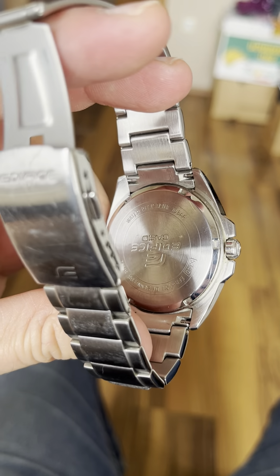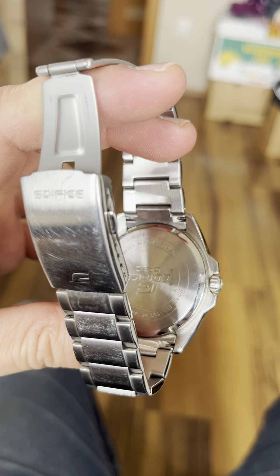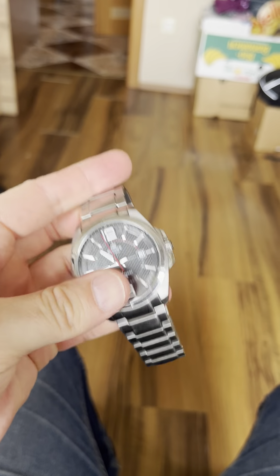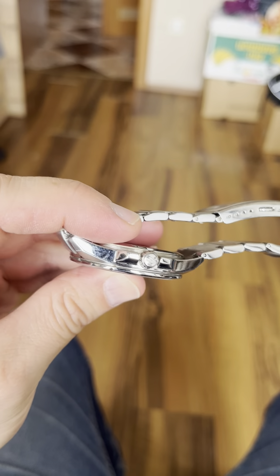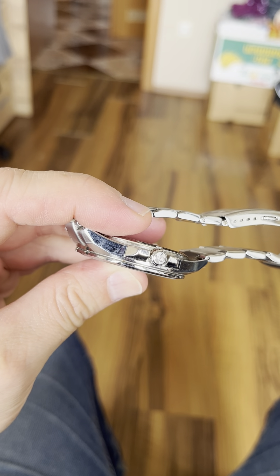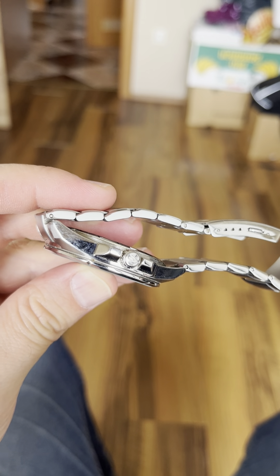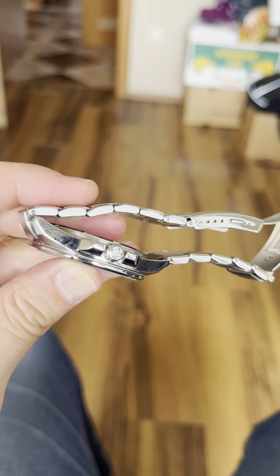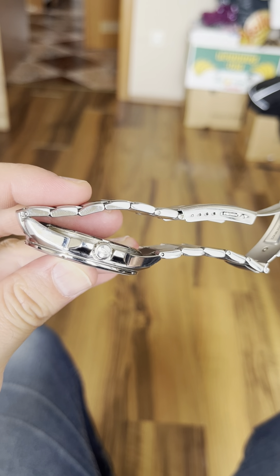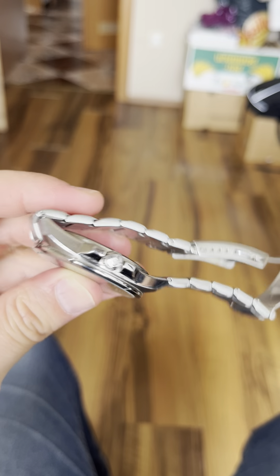You get a screw-down case back, which makes it very easy to change the battery. You get solid end links, a clasp with four micro-adjustment holes, and you know what the icing on the cake is? You get a signed crown — a signed crown on a 60 euro cheap watch! You don't get a signed crown on the 1500 euro Seiko Tuna, but on a 60 euro Edifice you get one. That's amazing.